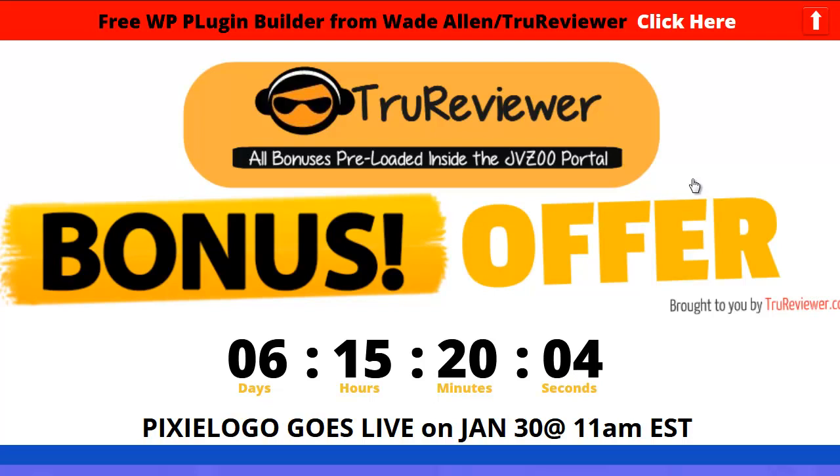This is Pixie Logo, and Pixie Logo is definitely in my opinion a true winner. First of all, we're talking about a complete business — a complete logo business in a box, if you think about it — plus branding for yourself and your business. Branding is big, especially right now in this day and age in business.